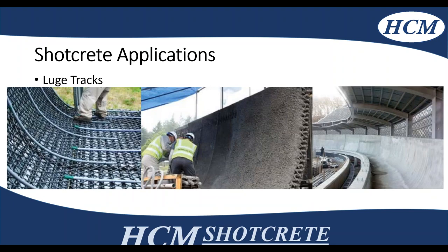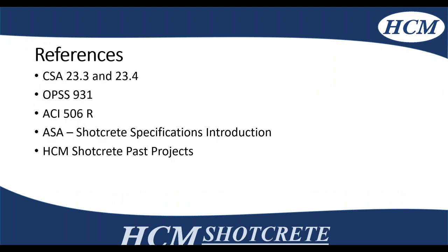Finally, a lot of the luge tracks in the Olympic Games are done with structural shotcrete. They have a very complex mix design, reinforcing detailing, and very high tolerances to make sure that the luge track is set up for the racers to go on.